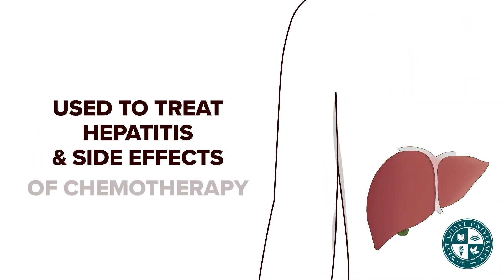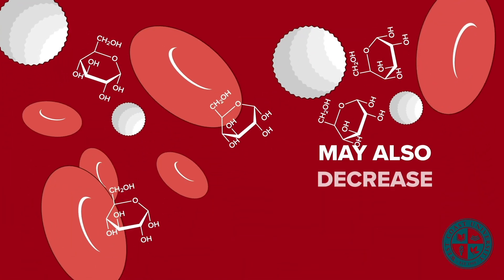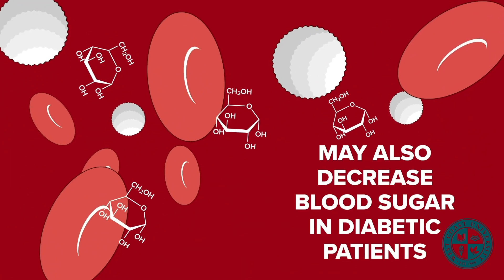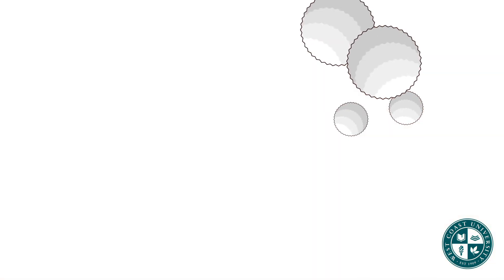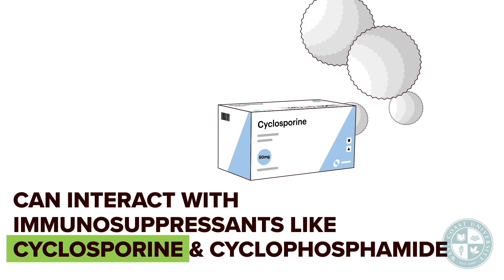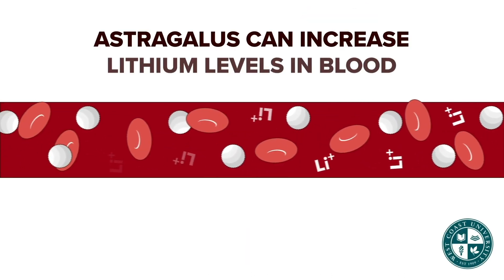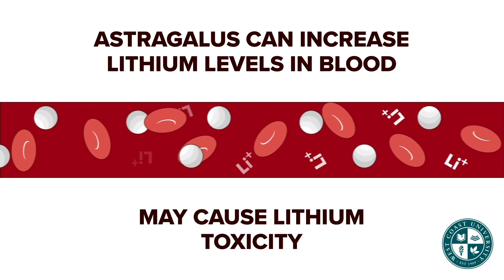Astragalus is used to increase immune function, to treat hepatitis and side effects of chemotherapy. It limits cold and flu symptoms, and may also decrease blood sugar in diabetic patients.